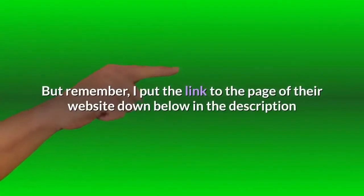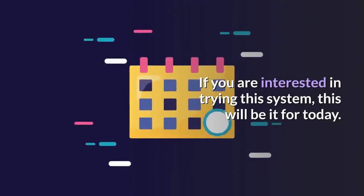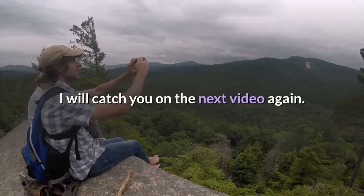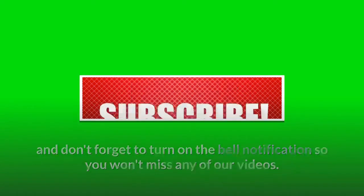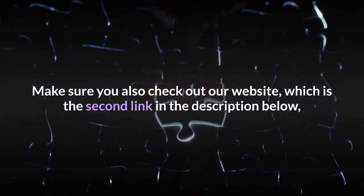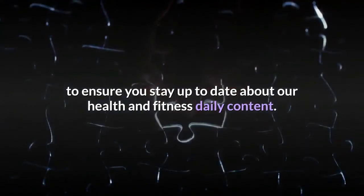I put the link to their website down below in the description where you can buy it for the lowest price right now. If you are interested in trying this, this will be it for today. I will catch you on the next video. Make sure you like, comment, and subscribe, and don't forget to turn on the bell notification so you won't miss any of our videos. Make sure you also check out our website, which is the second link in the description below, to stay up to date about our health and fitness daily content.